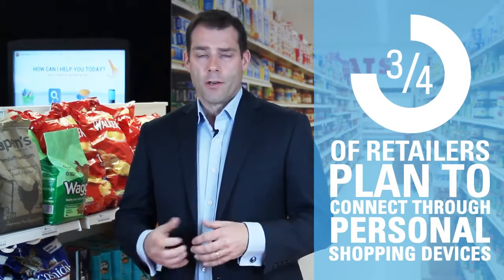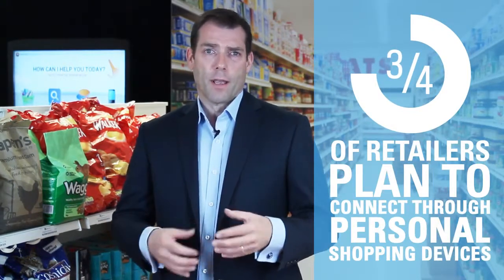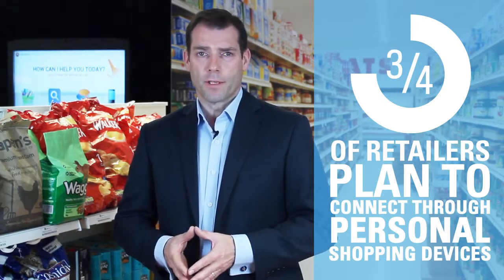This is especially important in a store where 90% of sales take place. The store provides a chance to get much closer to customers, and three quarters of retailers plan to use technology to know where a customer is in store and connect with them through personal shopping devices.